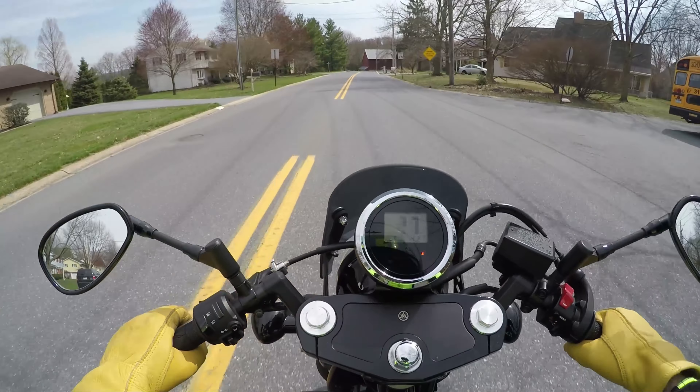I like that my leg kind of sits comfortably on this when I'm stopped. You wouldn't think a green bike would look so cool, but it does.